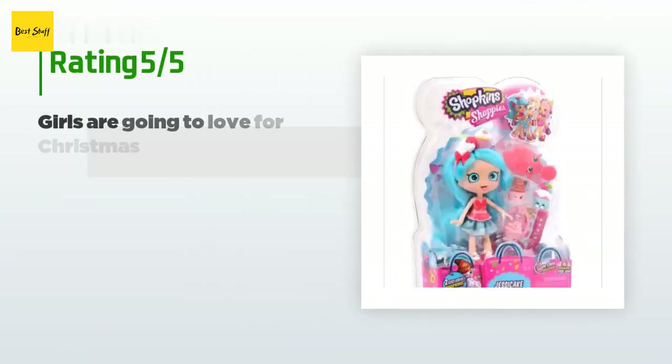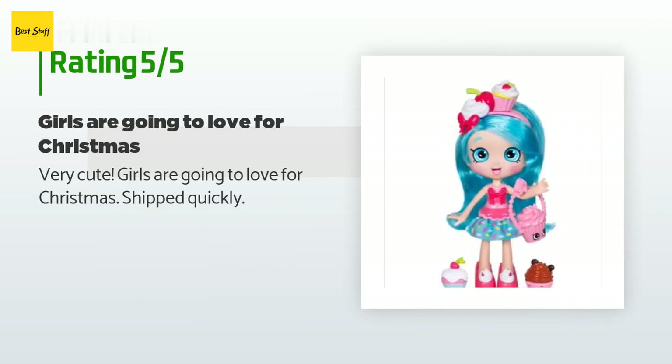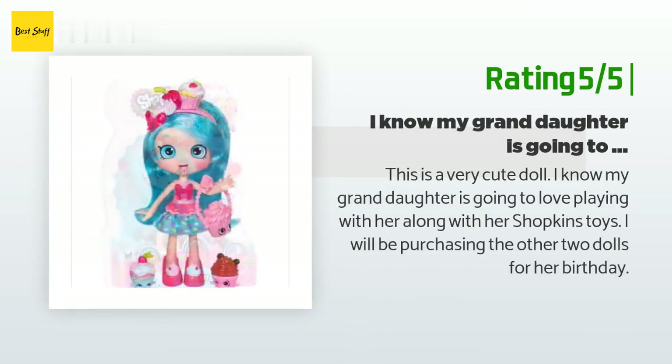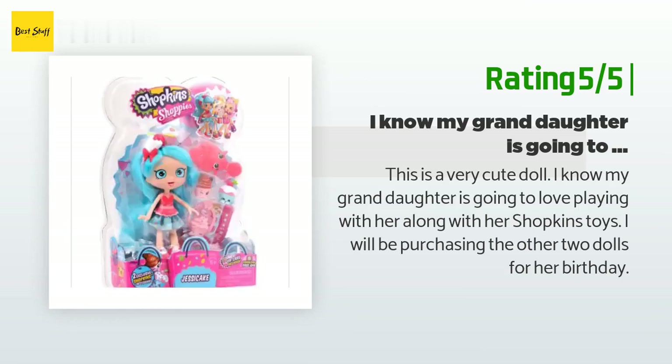There are 209 reviews with an average rating of 4.6 stars. A customer said: "Very cute — girls are going to love it for Christmas. Shipped quickly." Another happy customer said: "This is a very cute doll. I know my granddaughter is going to love playing with her along with her Shopkins toys. I will be purchasing the other two dolls for her birthday."